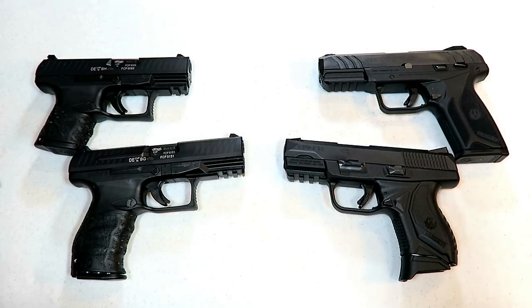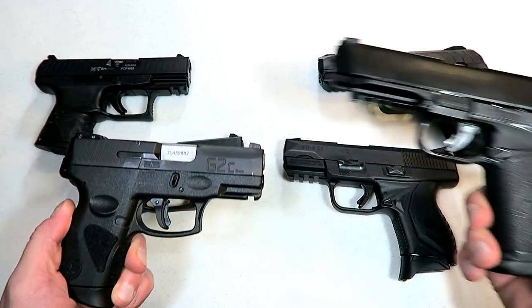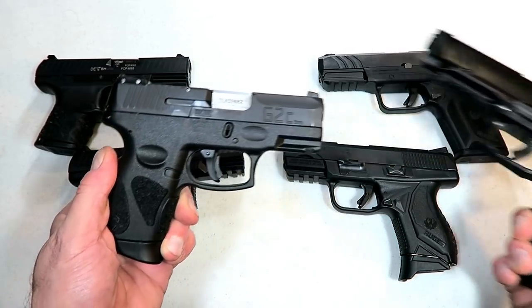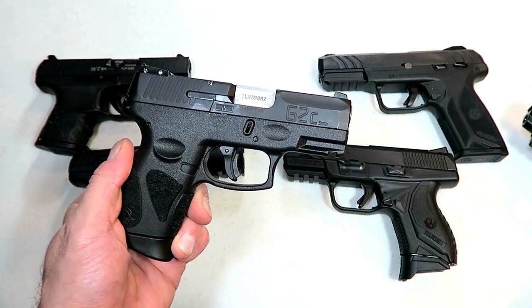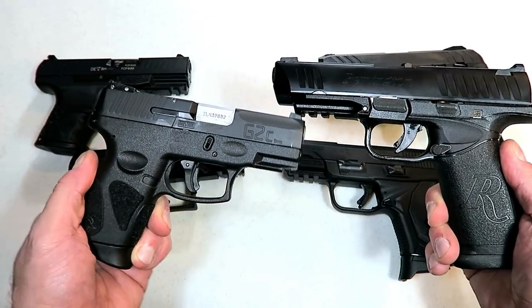Before we do that, let's report the results from the last handgun showdown where we featured Taurus versus Remington. The Taurus people came out in droves and put Taurus over the top as the favorite between these two.